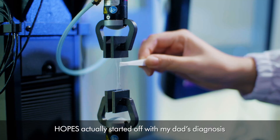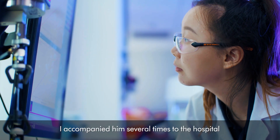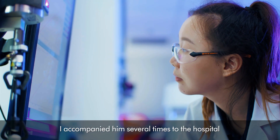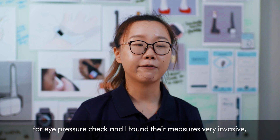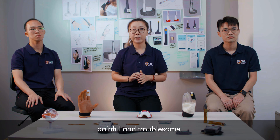Hope actually started off with my dad's diagnosis of glaucoma in 2019. I accompanied him several times to hospital for eye pressure checks, and I found the measures were very invasive, painful, and troublesome.